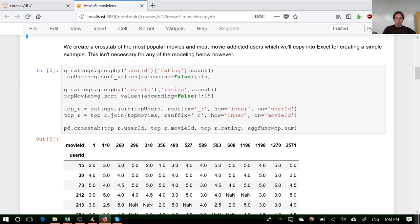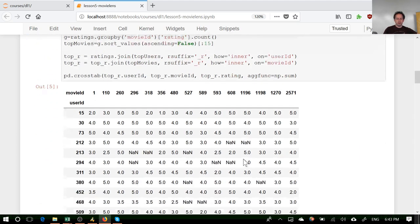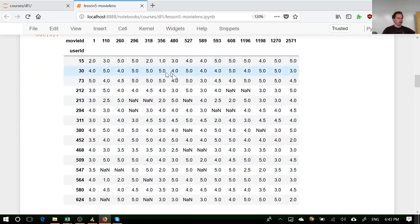To look at this better, I grabbed the users who've watched the most movies and the movies most watched, and made a crosstab. Rather than being user/movie/rating in list format, we now have a matrix of users by movies with ratings — some entries are NaN because those users haven't watched those movies.